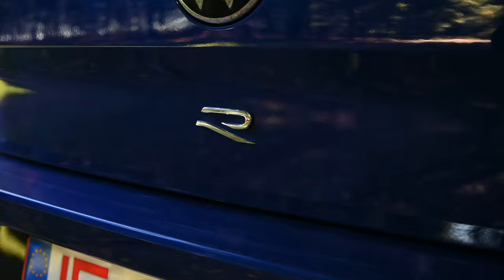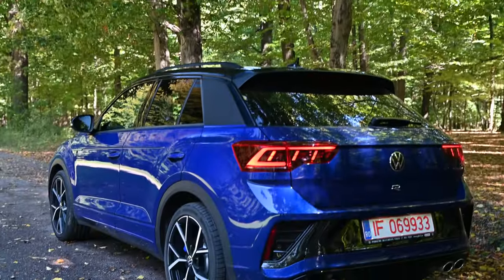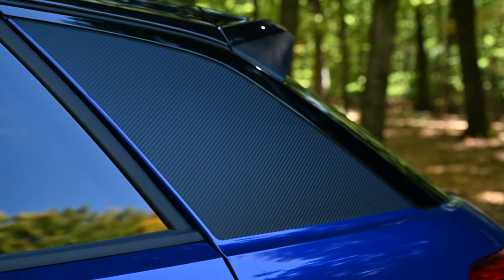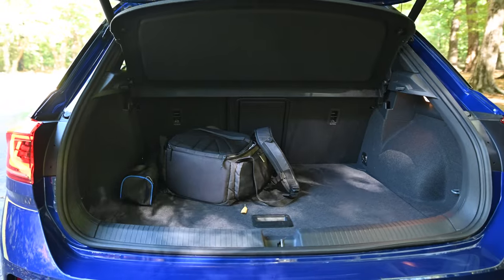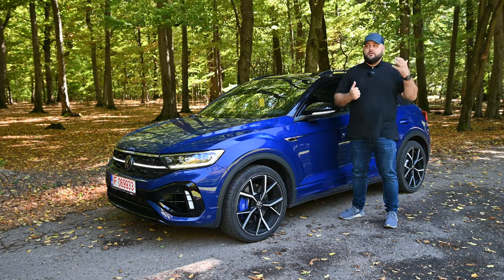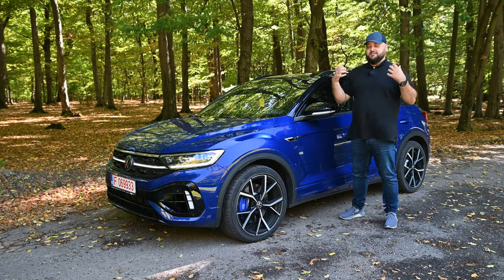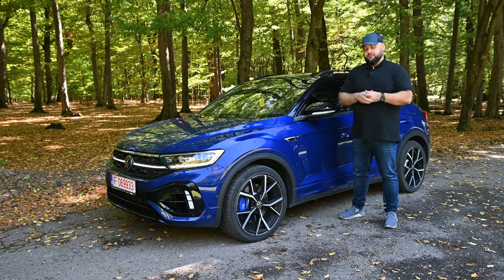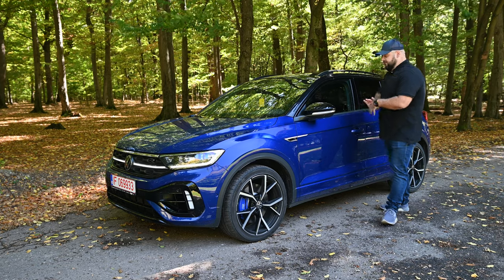At the rear you'll notice the R badge on the tailgate, the design of the tail lamps looking really good, and of course the quad tailpipes. There's also a fake carbon fiber detail on the C-pillar. One thing to note is that you lose about 60 liters of storage space in the boot compared to a normal T-Rock with under 150 horsepower — because on the T-Rock, under 150 horsepower gets you a torsion beam rear suspension, while over 150 horsepower gives you a multi-link setup, which costs some boot space.